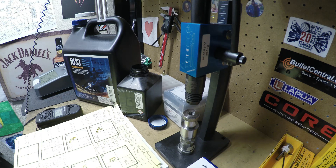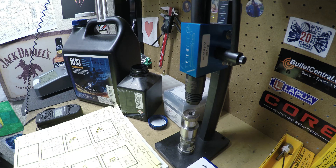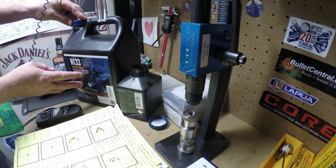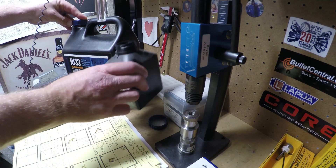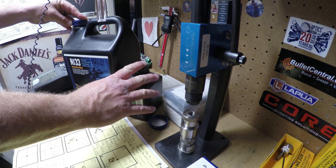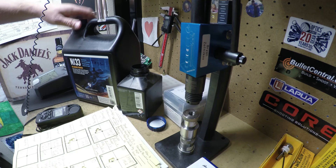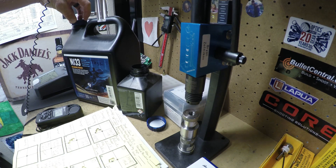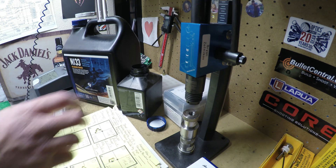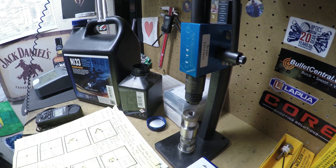Basically what I did is I took N133 powder and my 6PPC rifle. I took this lot of powder from 2018, took an empty powder container, dumped a pound of powder into it, and left the container open overnight. Then I took powder from my sealed container and loaded 10 rounds from the sealed container, and after leaving this container open for 24 hours, loaded 10 rounds from the open container and shot two five-shot groups from each.